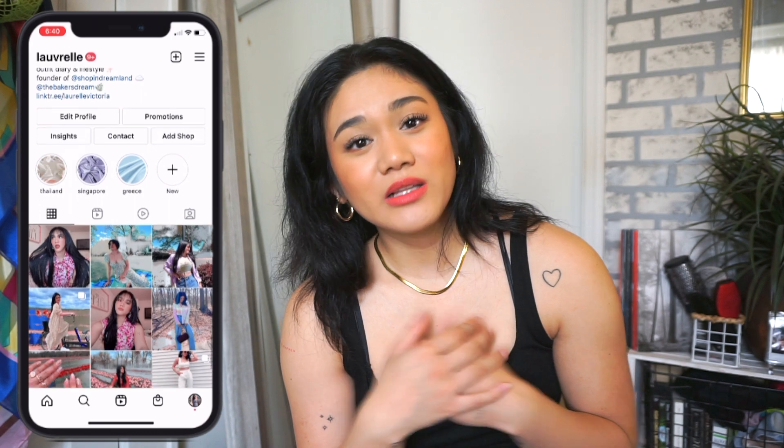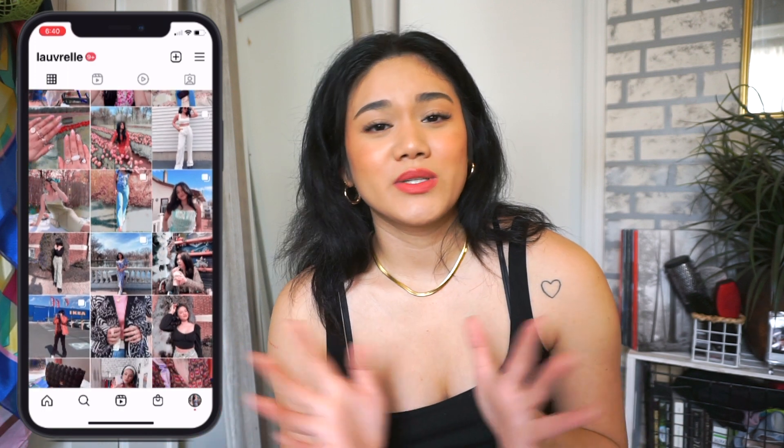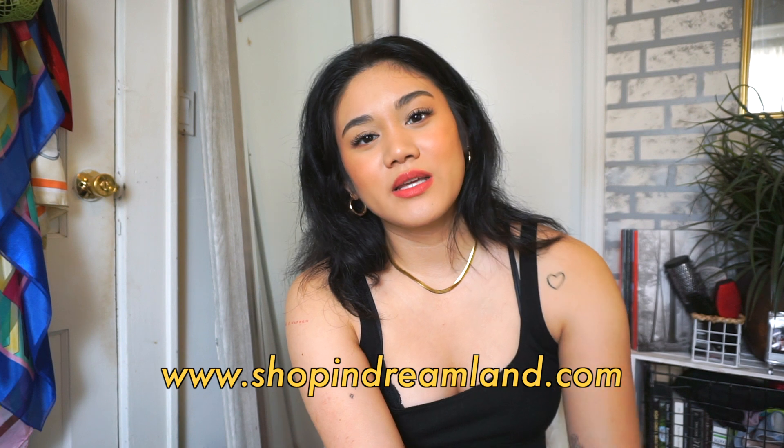That pretty much wraps up my massive Memorial Day thrift haul. Be sure to follow me on Instagram at Lavrel for outfit posts — I'll be posting a lot more in the summertime featuring these pieces. Also check out my website shopanddreamland.com for any pieces I thrift and sell. I hope you guys have a great day and I will see you on Sunday — bye!